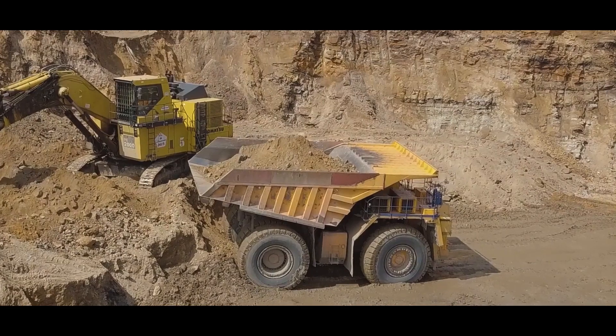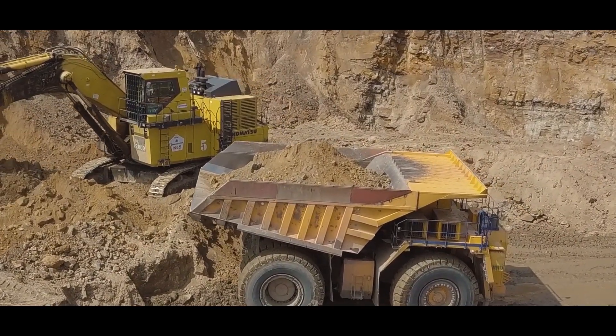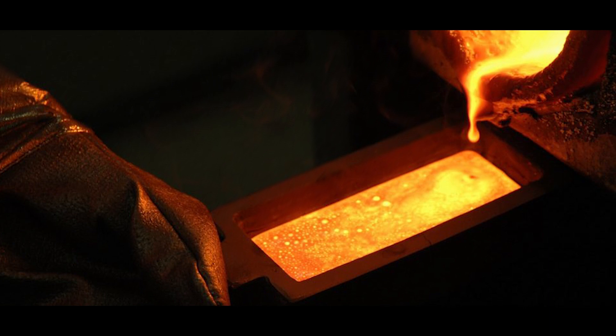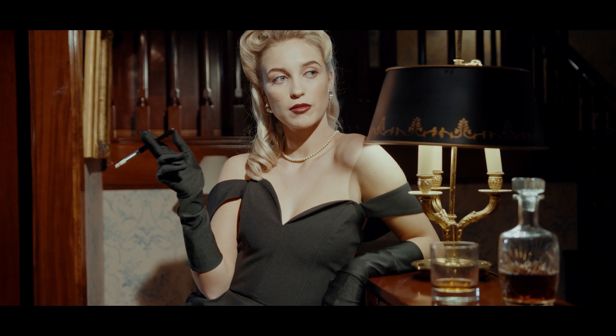First, we'll unearth the journey of gold from the mines to the factory and explore how it arrives at this exceptional location. Then we will witness the mesmerizing process of refinement, where impurities are stripped away, leaving only the purest gold behind. Finally, we'll marvel at the gleaming results — those 99% pure gold bars that are the epitome of elegance and luxury.